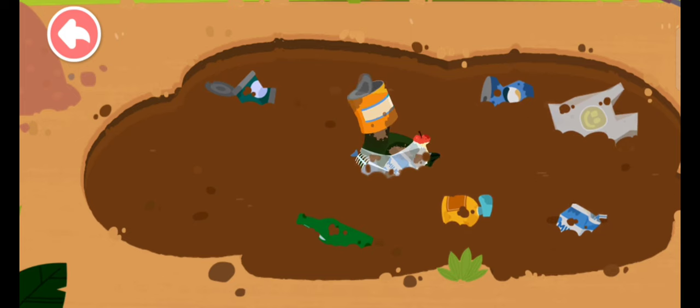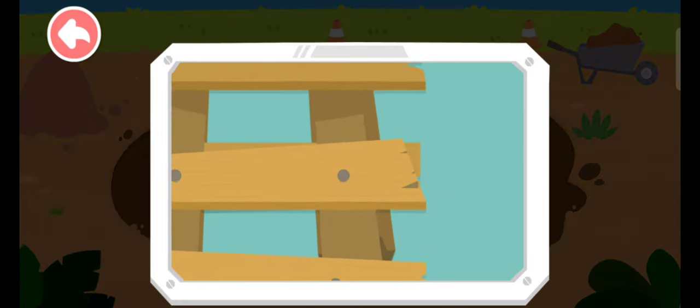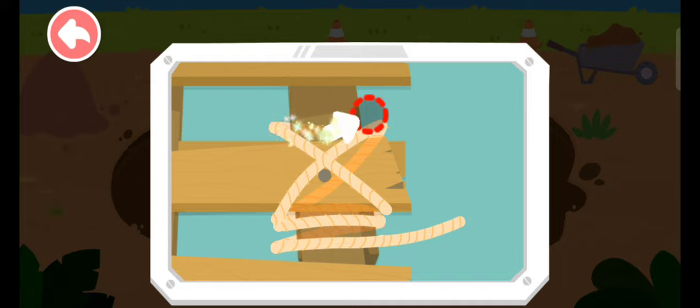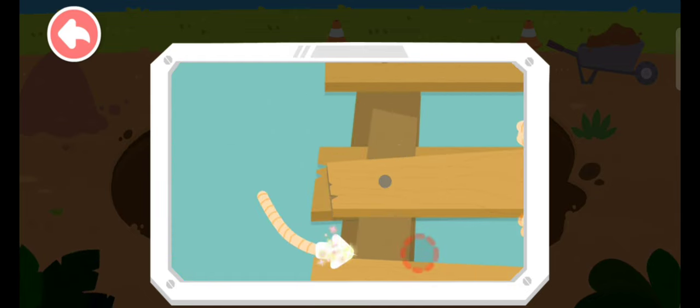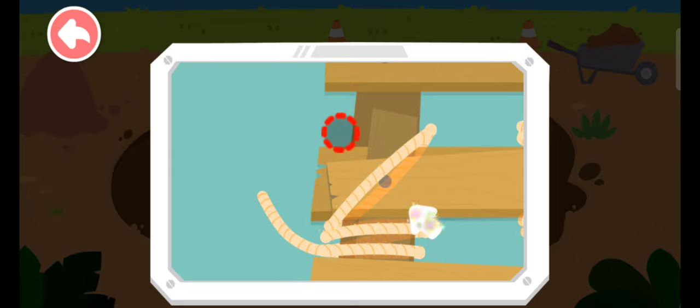Oh no, the duck got stuck in the muddy puddle. Let's build a bridge with a ladder to get it out. Let's build a bridge!